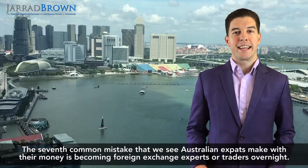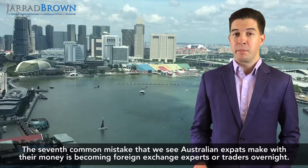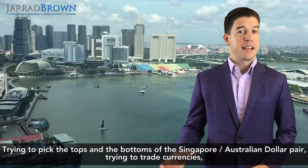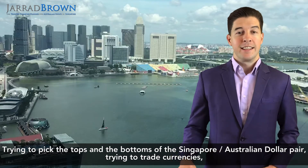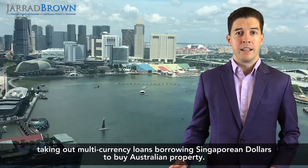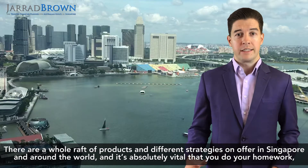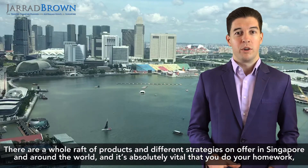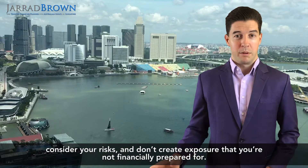The seventh common mistake is Australian expats becoming foreign exchange experts or traders overnight — trying to pick the tops and bottoms of the Singapore-Australian dollar pair, trying to trade currencies, taking out multi-currency loans, or borrowing Singapore dollars to buy Australian property. There are a whole raft of products and strategies on offer in Singapore and around the world, and it is absolutely vital that you do your homework, consider your risks, and don't create exposure that you're not financially prepared for.